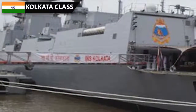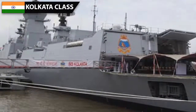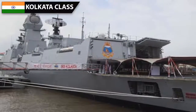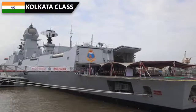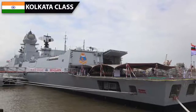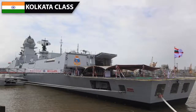The Kolkata's main ASW weapon is two twin 533 mm torpedo tubes, which can fire long-range heavyweight torpedoes with a range of up to 40 kilometers. The RBU-6000 rocket launching system complements this. Beyond the horizon, ASW helicopters provide additional ASW capability. The Kolkata has two large hangars which can support any modern ASW helicopter.